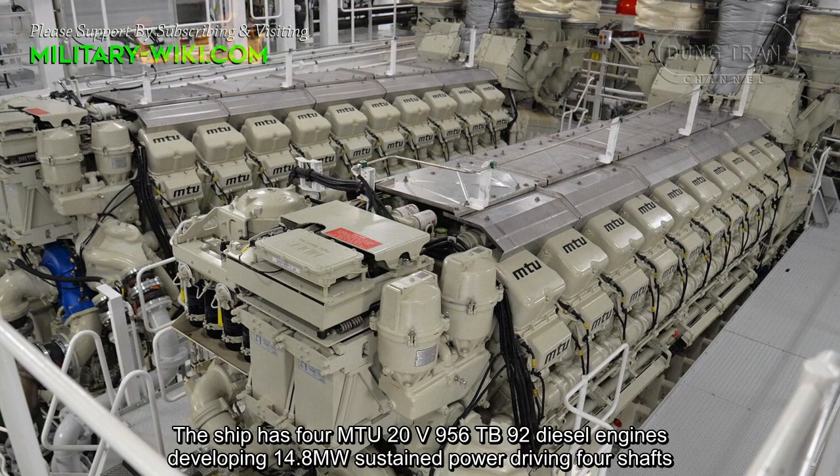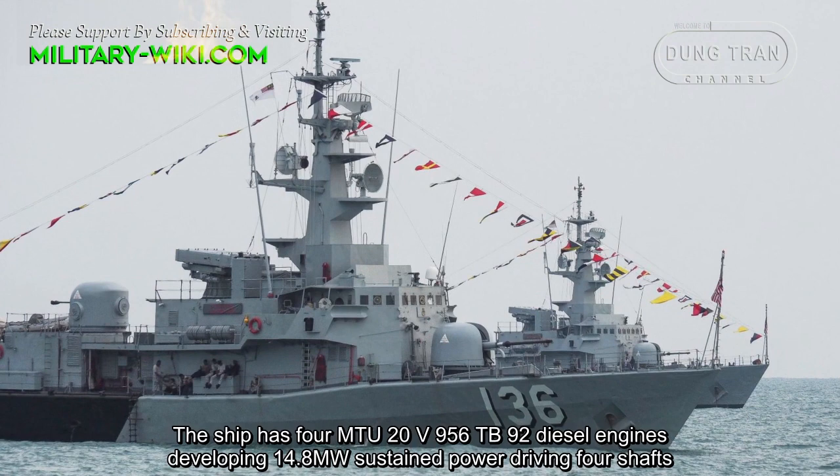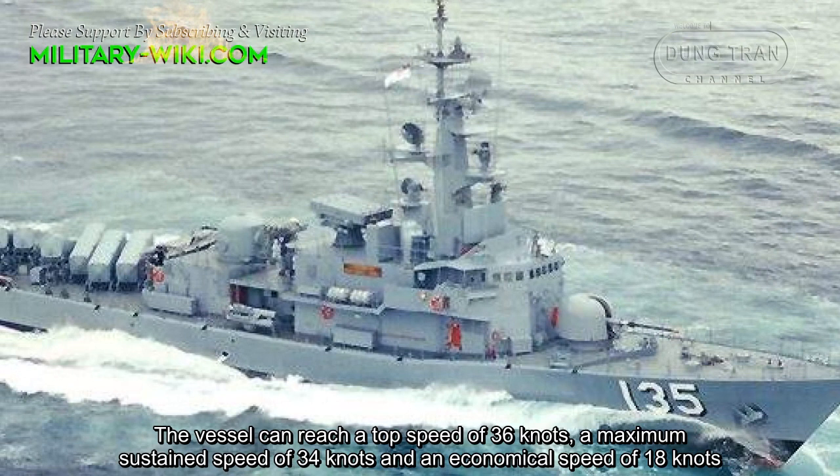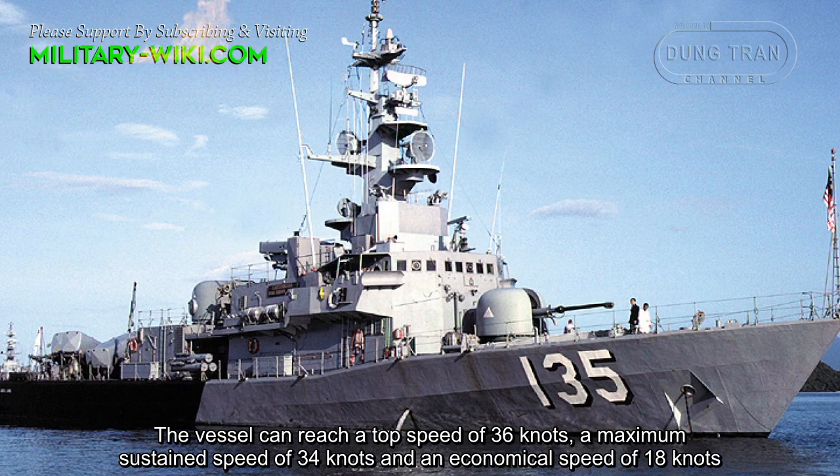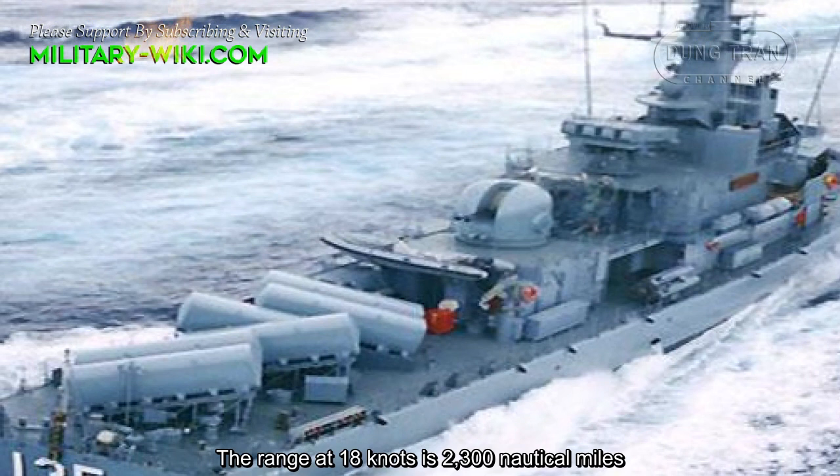The ship has four MTU 20V956 TB92 diesel engines developing 14.8 MW sustained power, driving four shafts. The vessel can reach a top speed of 36 knots, a maximum sustained speed of 34 knots, and an economical speed of 18 knots. The range at 18 knots is 2,300 nautical miles.